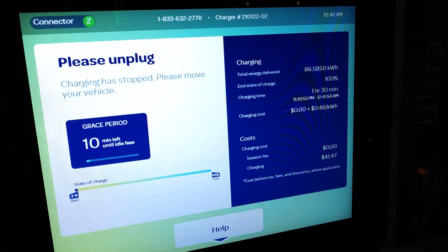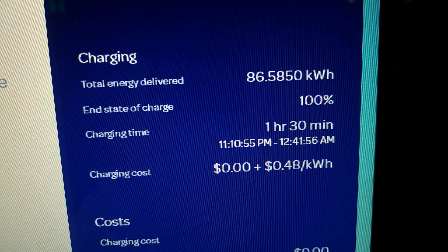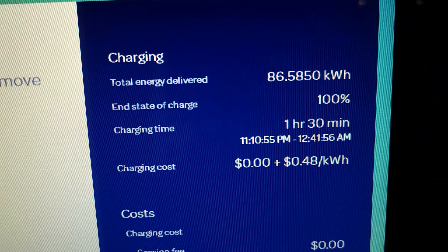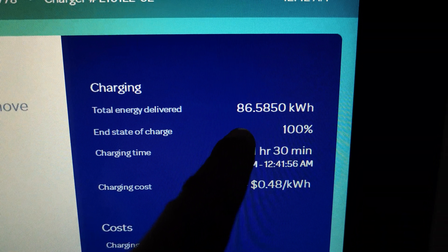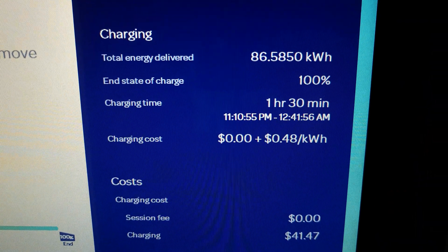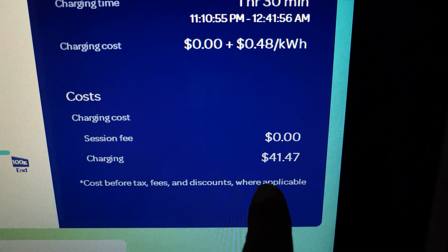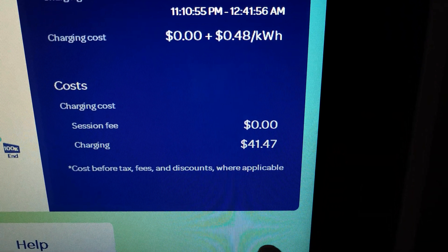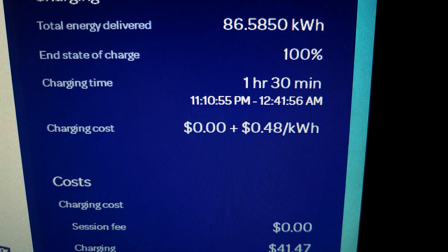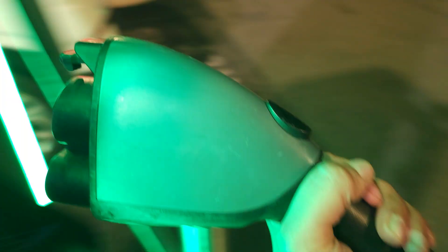We have just finished our charging session. The charging session time took one hour and 30 minutes, which is 30 minutes less than charging a Chevrolet Bolt EUV — which just happened to be charging next to me. Total energy delivered was about 86.5 kilowatt hours, right around where it needed to be, taking it all the way to 100%. If you're curious, the total cost for this session at full price would be $41.47 at 48 cents per kilowatt hour.